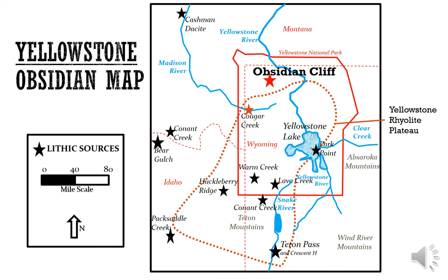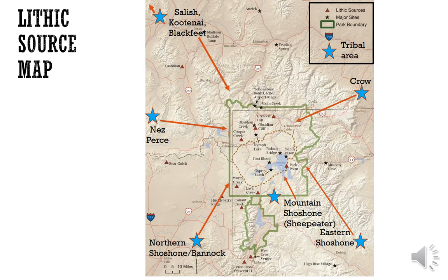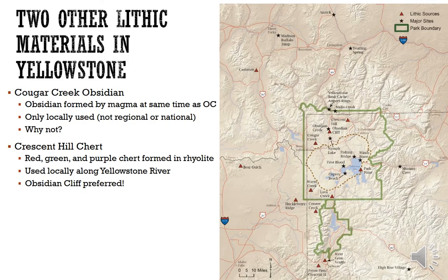This is the map of Yellowstone obsidian. I'm going to talk about three sources today: Cougar Creek obsidian, Crescent Hill chert, and Obsidian Cliff obsidian. Crescent Hill is up in the north, Obsidian Creek is there. Cougar Creek obsidian is an obsidian formed by magma about the same time as Obsidian Cliff. Obsidian Cliff will be the topic of the next lecture. Crescent Hill chert is red, green, and purple chert formed in a rhyolite formation along the Yellowstone River east of Mammoth.